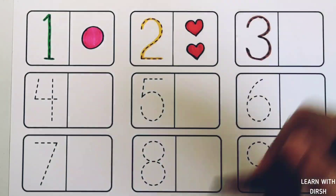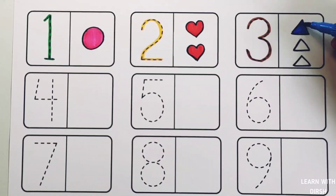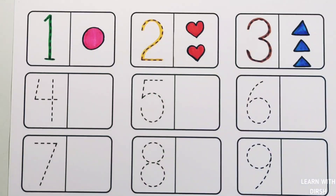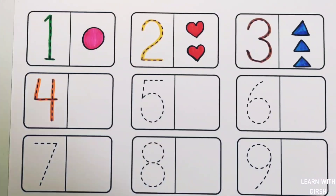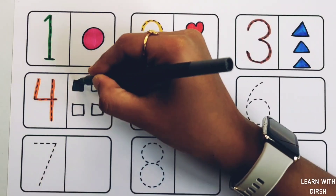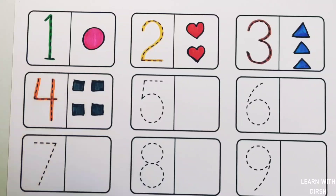Number three. Three triangles. Blue color. One, two, three. Three triangles. Number four. Four squares. Gray color. One, two, three, four. Four squares.